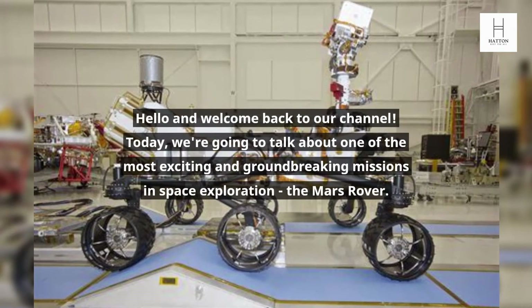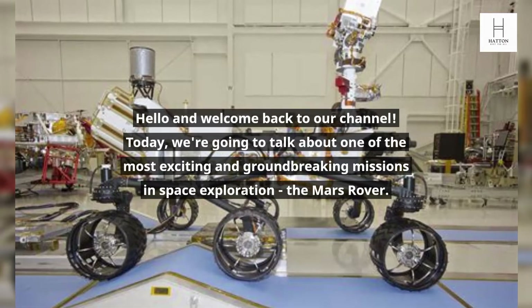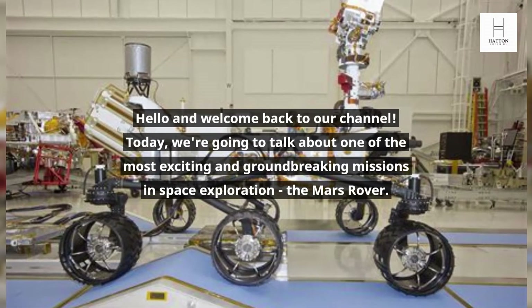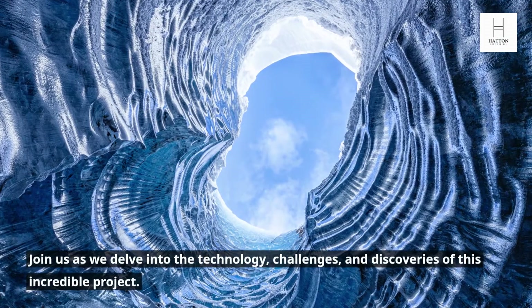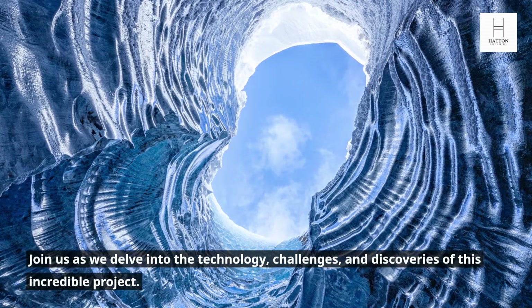Hello and welcome back to our channel. Today, we are going to talk about one of the most exciting and groundbreaking missions in space exploration, the Mars Rover. Join us as we delve into the technology, challenges, and discoveries of this incredible project.